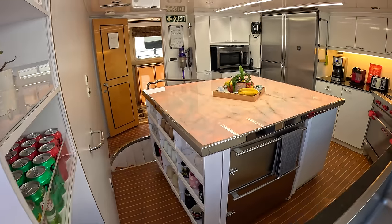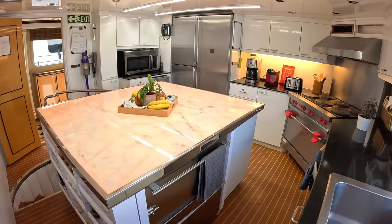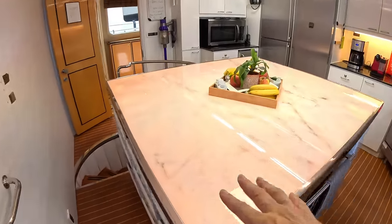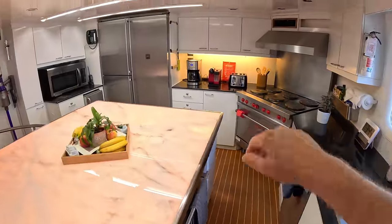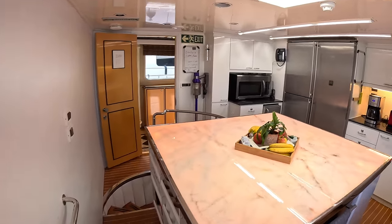This is taking us into the galley area, and this is quite a comprehensive area. I love this here — it's all gently backlit. That's very, very cool. We've got refrigeration, the sinks, the cooking, more refrigeration — standard galley kind of stuff.